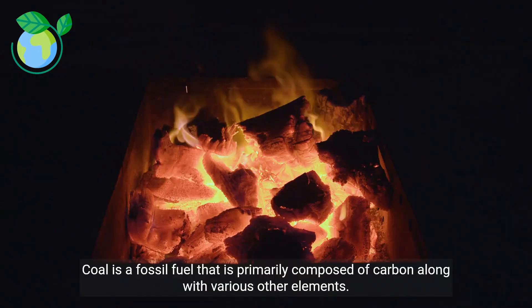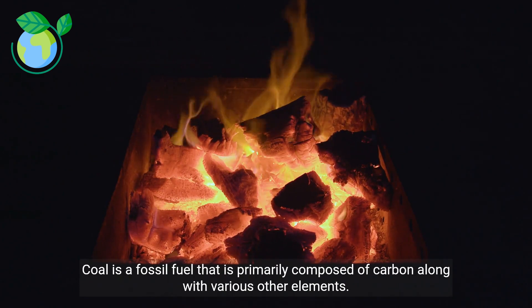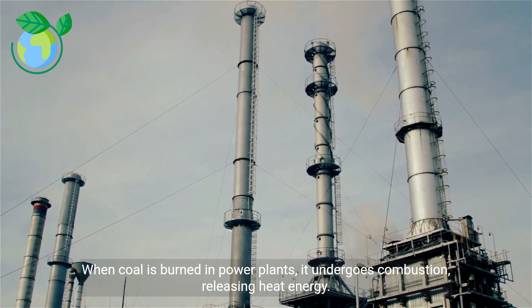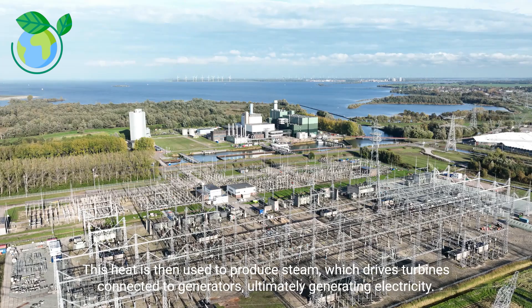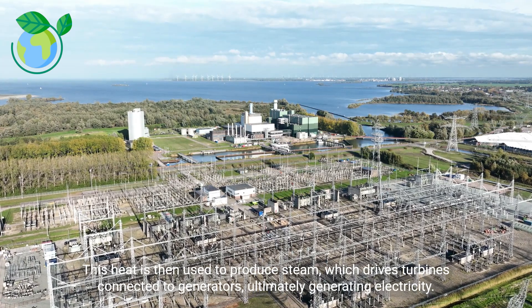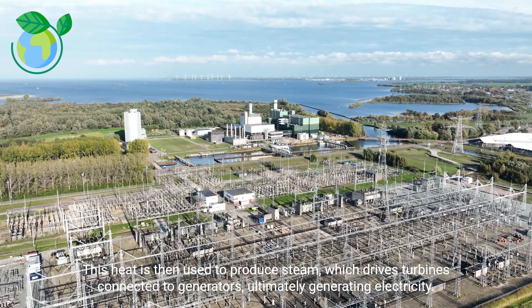Coal is a fossil fuel that is primarily composed of carbon along with various other elements. When coal is burned in power plants, it undergoes combustion, releasing heat energy. This heat is then used to produce steam, which drives turbines connected to generators, ultimately generating electricity.